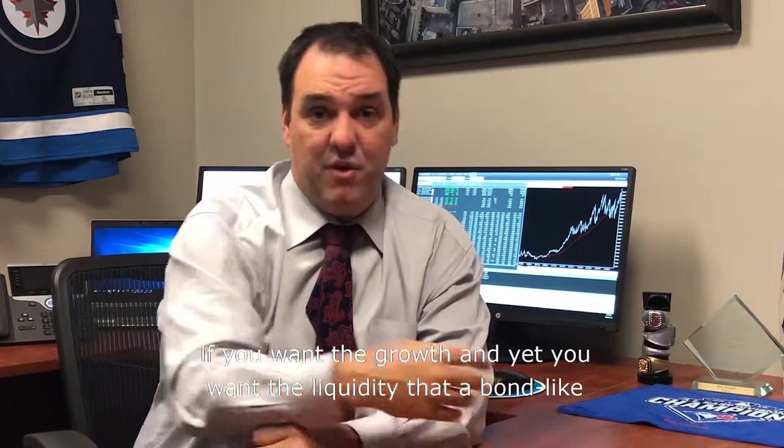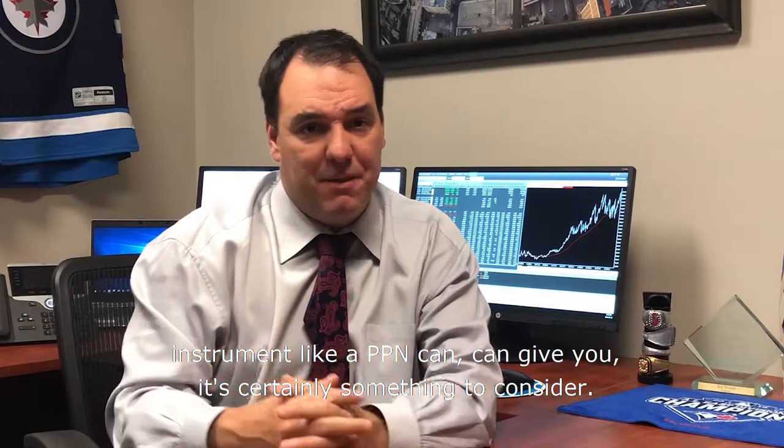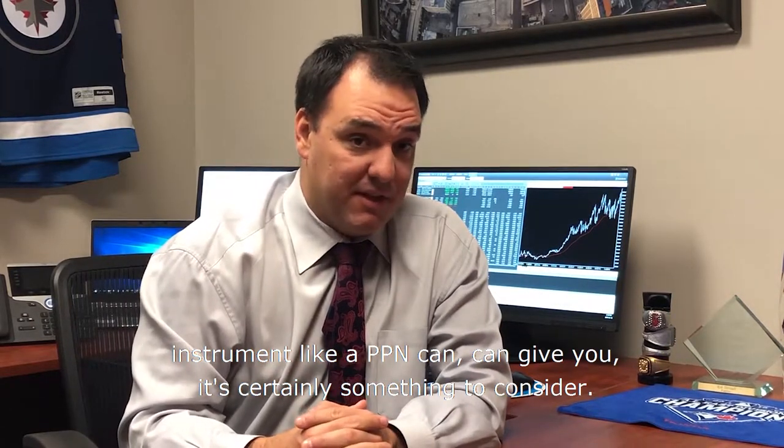Some of these definitely have a place in some Canadians' portfolios. If you're risk averse, if you want the growth, and yet you want the liquidity that a bond-like instrument like a PPN can give you, it's certainly something to consider.